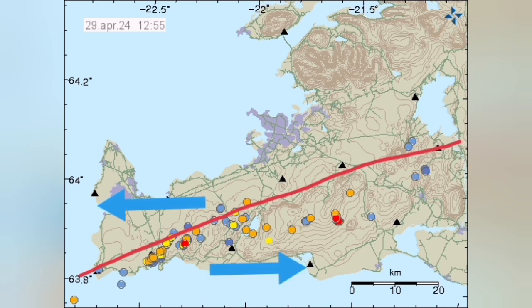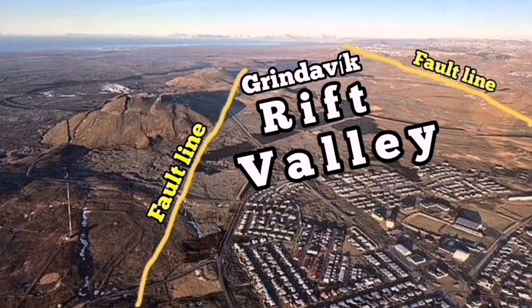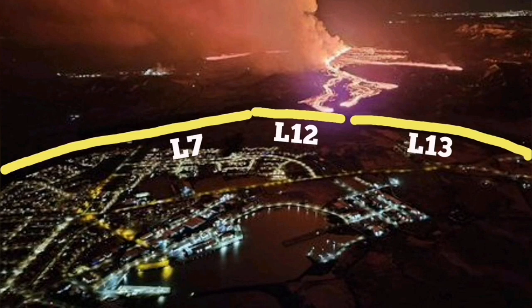At the contact zone between these plates, we have eruptions of magma in the form of lava. This is the Grindavik Rift Valley, created by this pulling-apart extension — in technical terms, creating a range-and-basin system. Svartsangi is toward the left, and Grindavik is the basin you can see labeled on the map. This is the Grindavik Rift Valley, controlled by the fault lines within and around it.